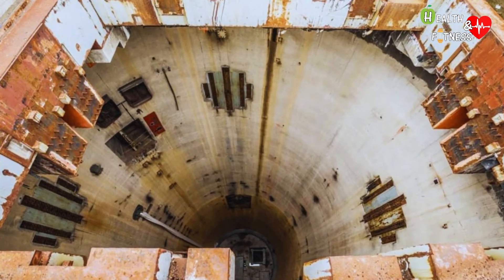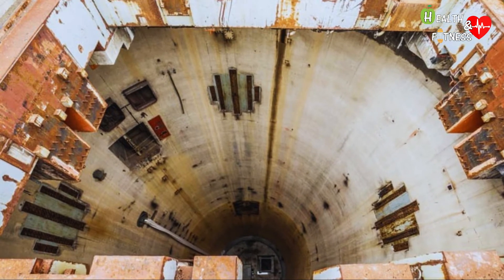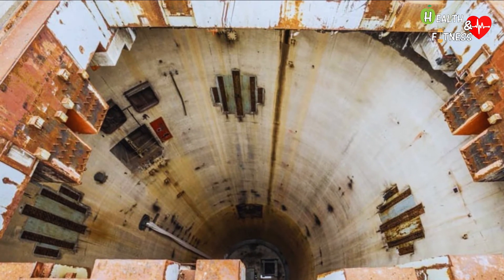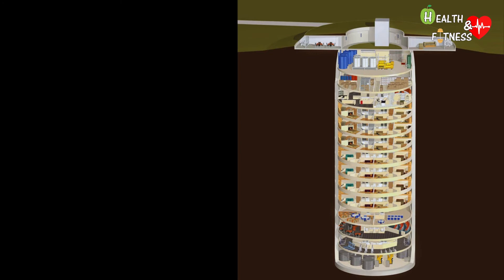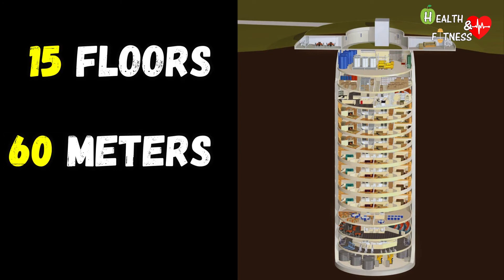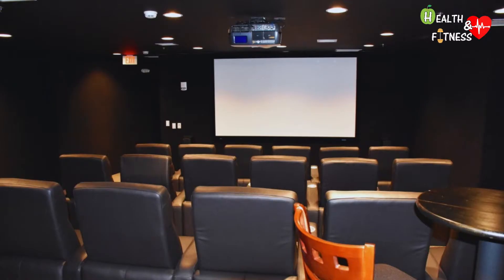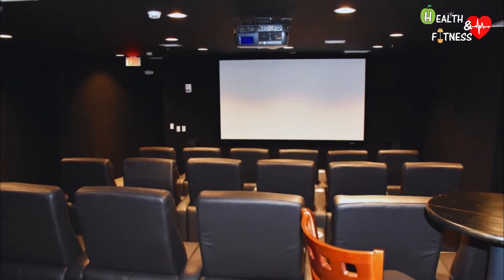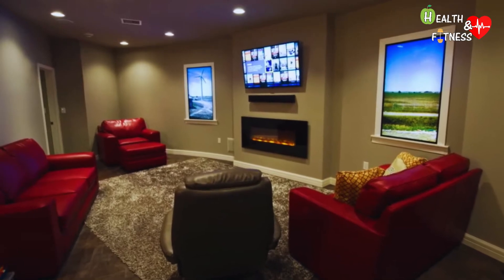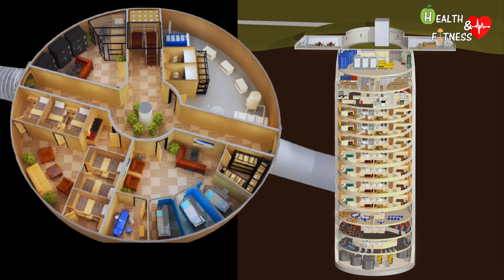It is an engineering marvel designed for comfortable long-term survival. Its exact location is not disclosed for security reasons. It is spread over 15 floors and reaches up to 60 meters underground. Features include an indoor swimming pool, grocery stores, cinema, gym, library, dog park, theater, shopping mall, shooting range, bar, and rooms with simulated windows to give you the feeling that you are not really 11 floors underground.